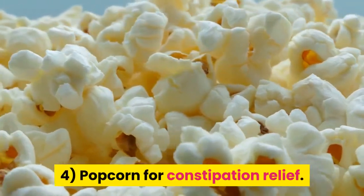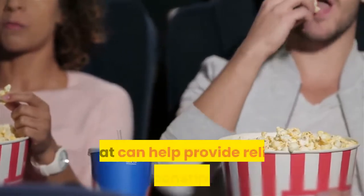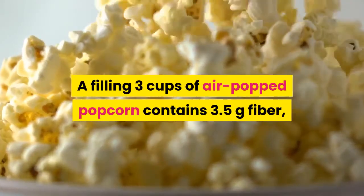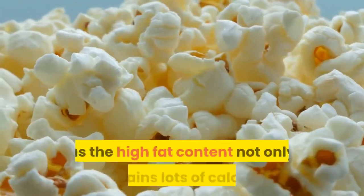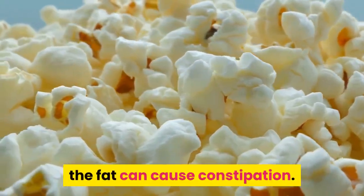4. Popcorn for Constipation Relief. Air-popped popcorn is a good choice for a high-fiber snack that can help provide relief from constipation. Three cups of air-popped popcorn contains 3.5 grams of fiber at less than 100 calories. Stay away from movie theater popcorn or popcorn laden with butter, as the high-fat content not only contains lots of calories — the fat can cause constipation.